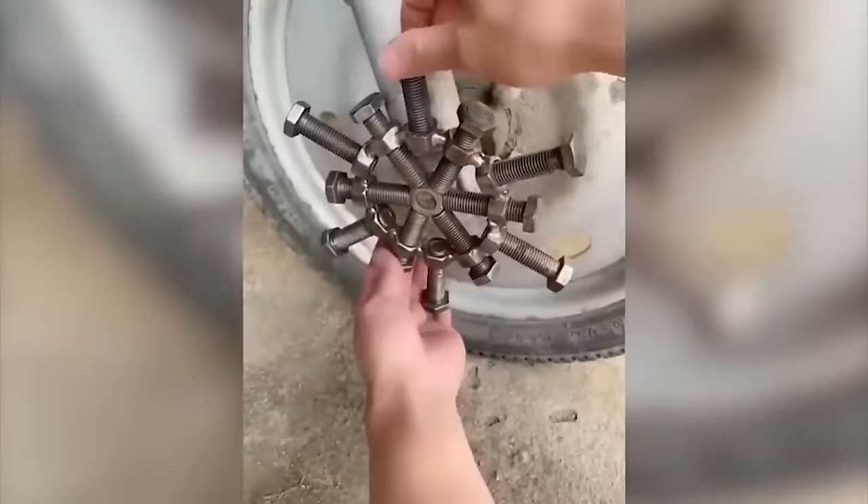Was it really so difficult for this person to wash their hair by hand that they had to invent such a device?